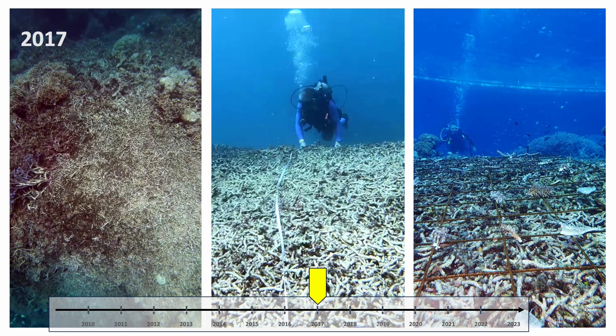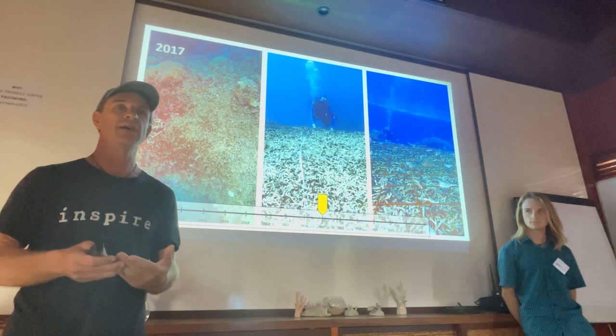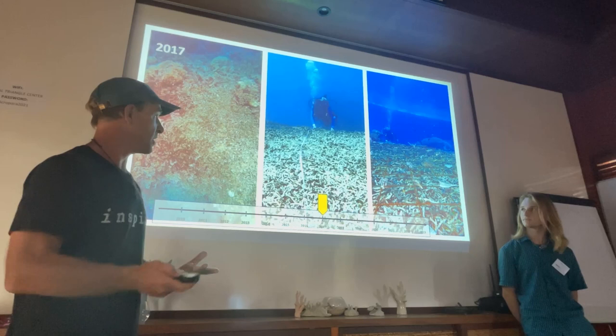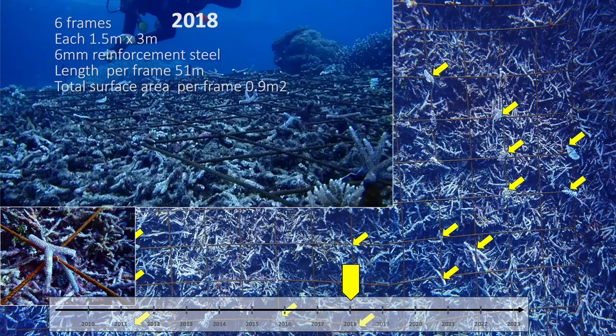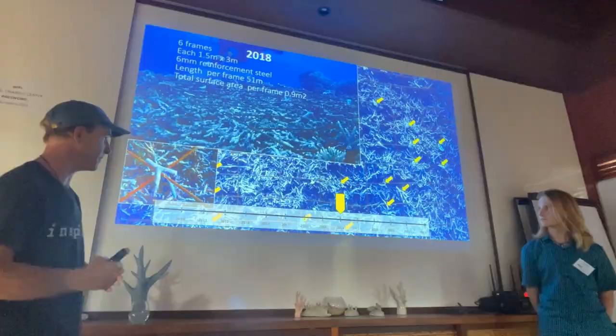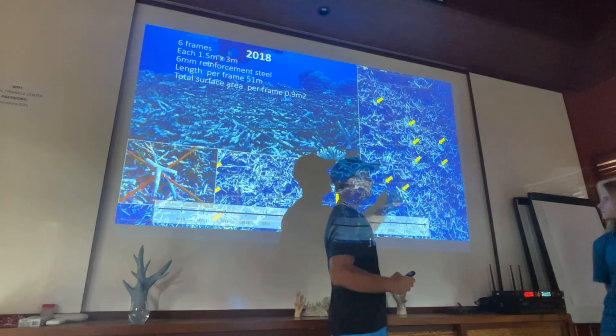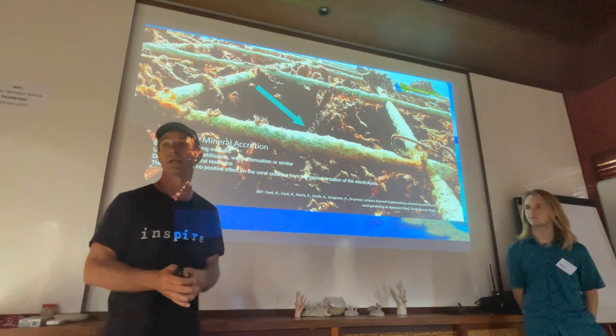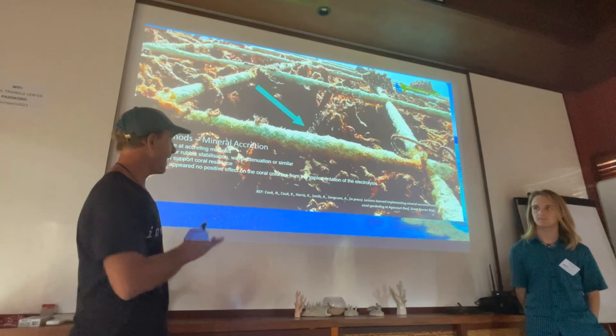There was this little patch of rubble that had seen no recovery from multiple disturbances including bleaching, but more commonly cyclones. There was no visible recovery, and it was a really highly visible plot in front of their pontoon. The company's priority was aesthetics of the reef and the visitor experience, but they also had some ecological and scientific aims. So we installed steel mesh — six millimetre rebar, the type of thing you might put in a pavement — and used coral transplantation on top of that. We also tried mineral accretion, using electrolysis to try and improve the health and resilience of corals propagated onto these frames.